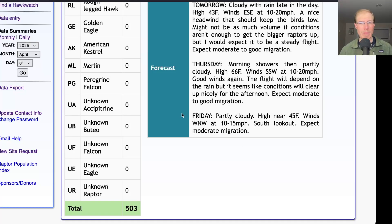And for Friday, it's looking partly cloudy with a high in the mid-40s and winds west-northwest at 10 to 15 miles per hour. So that'll be another day at the south lookout and pretty similar to today — I would expect similar results, probably a moderate flight of turkey vultures and smaller numbers of other species.